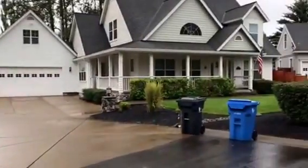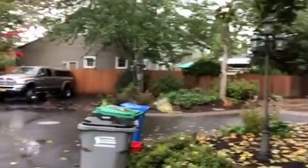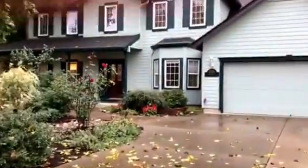Beautiful home surroundings. Lots of trees, lots of mature trees behind there. I'm going to go ahead and go in.